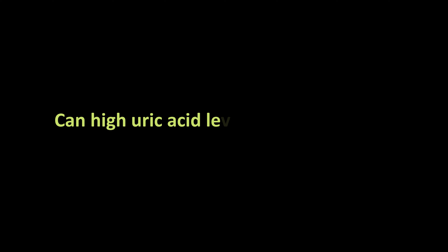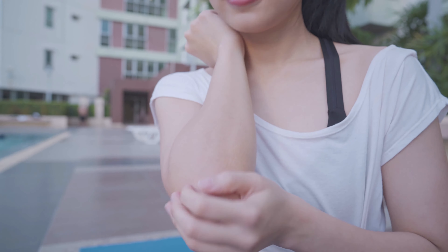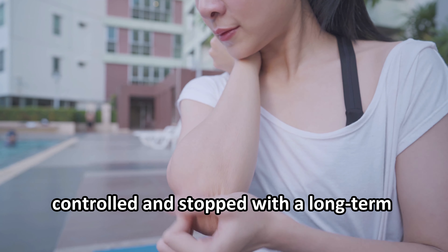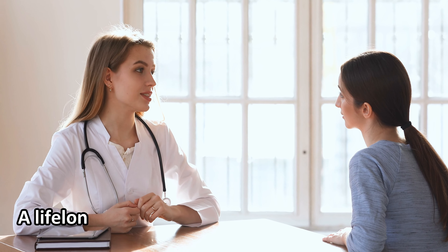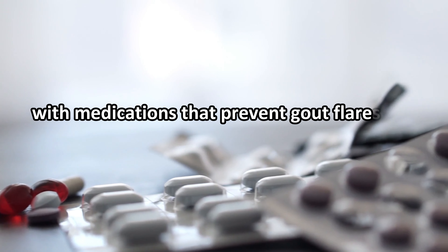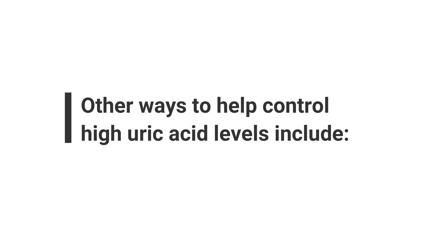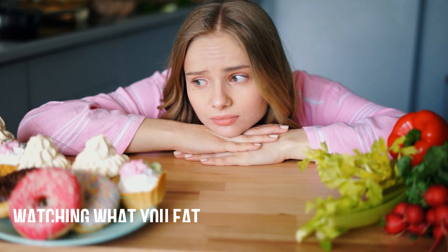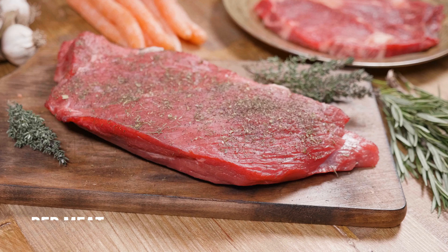High uric acid levels can be managed and gout flares can be controlled with a long-term disease management program. Your doctor can prescribe medications that dissolve deposits of uric acid crystals, and a lifelong urate-lowering therapy may be needed to prevent gout flares and ultimately dissolve existing crystals. Other ways to help control high uric acid levels include losing weight if necessary and limiting intake of fructose corn syrup, organ meat, red meat, fish, and alcoholic beverages.